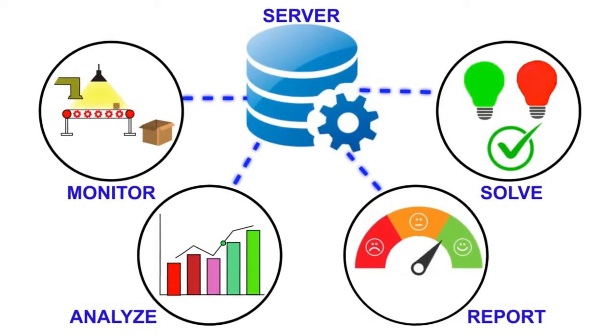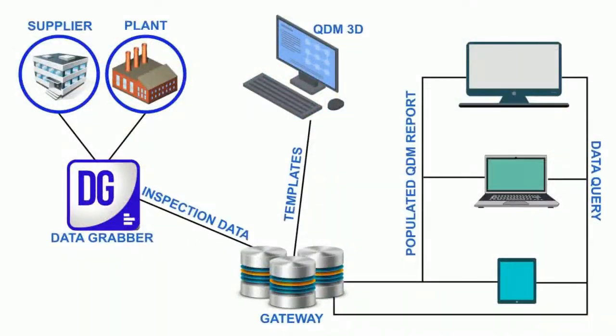QDM is all about access. It gives you control of access to your quality data, letting your people access their quality data fast, from anywhere, and only those with permission to securely access it.